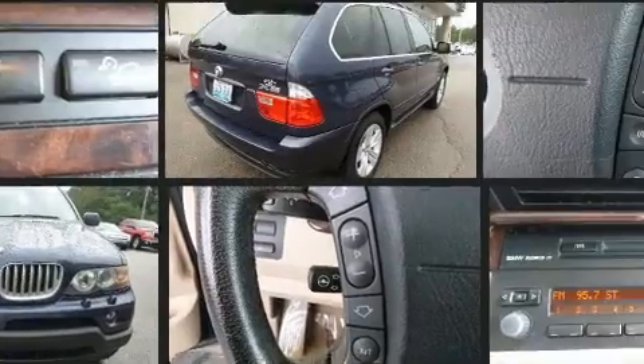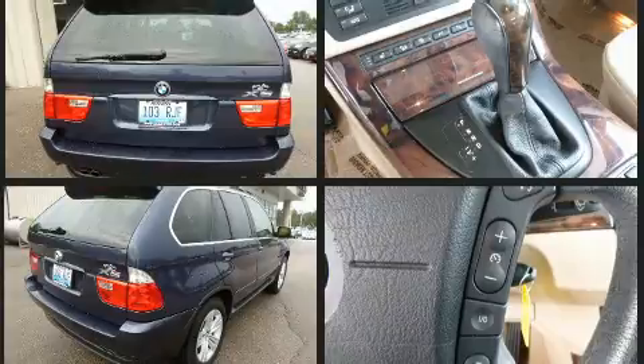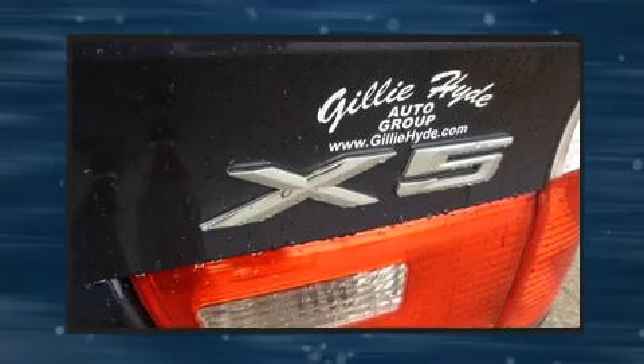Top features include front bucket seats, power trunk closing assist, front and rear reading lights, speed-sensitive wipers, a power seat, and leather upholstery.